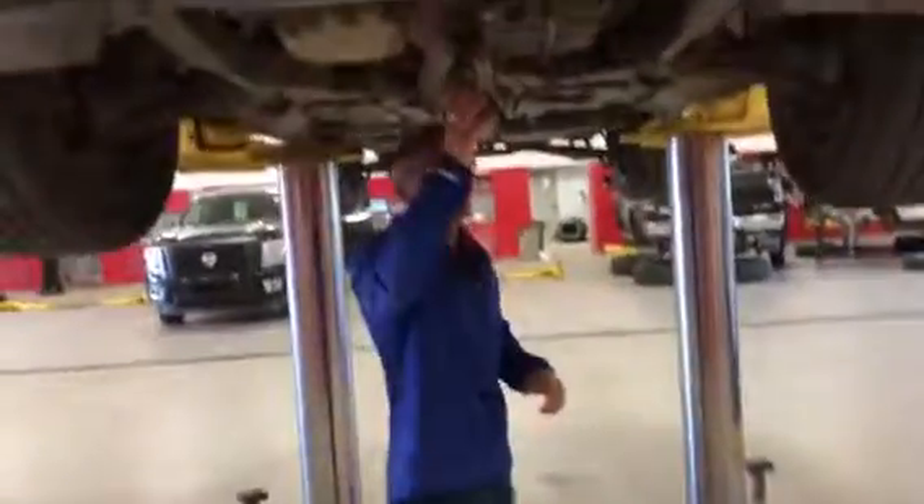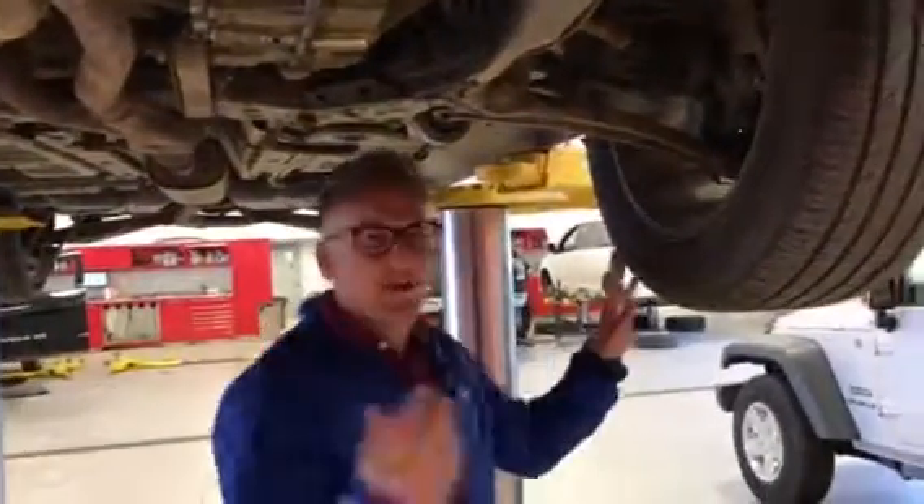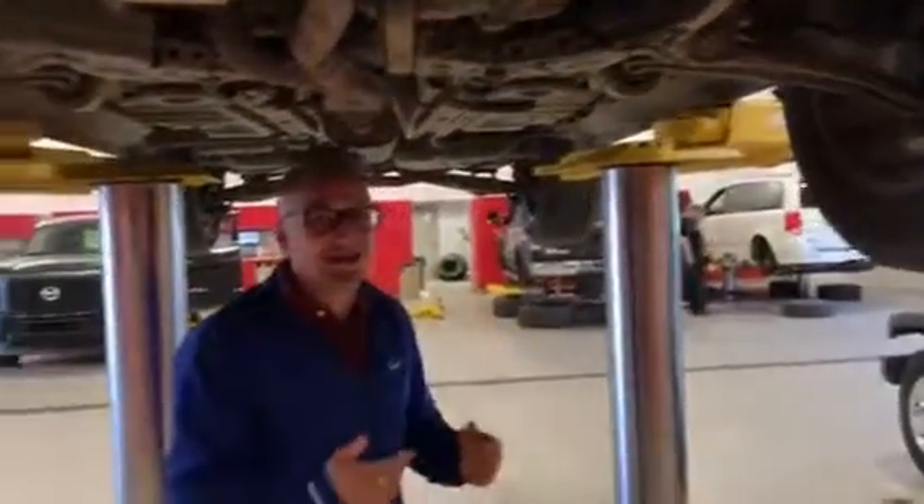Here it is — your transmission looks in excellent shape. You've got your brake lines here, and there's nothing wrong with those. Our vehicles are fully mechanically inspected as well.